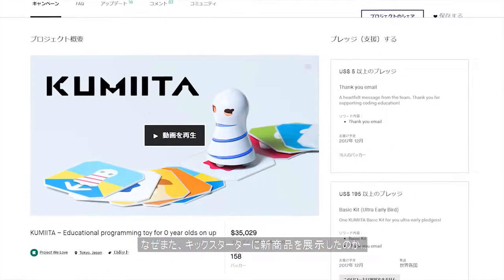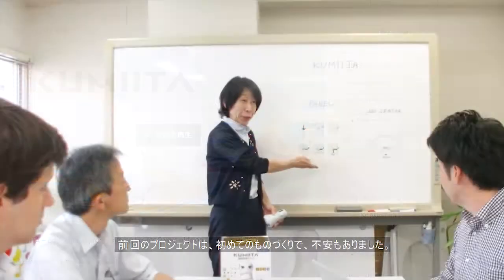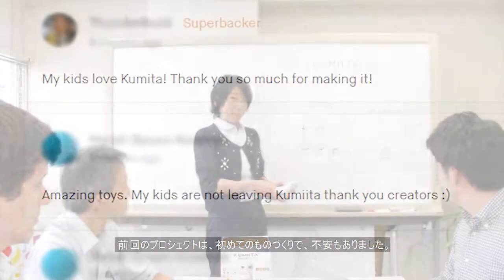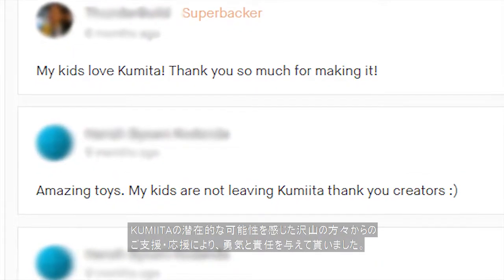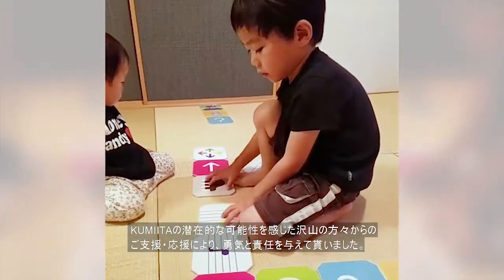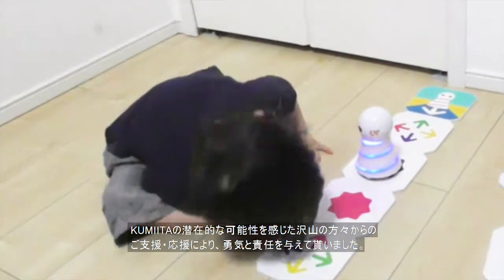So why are we coming to Kickstarter again? Our original project was our first time trying to manufacture something, and we had a lot to worry about. But with so many Kickstarter backers believing in Kumita's potential, your support instilled in us a sense of purpose and the courage to keep on.